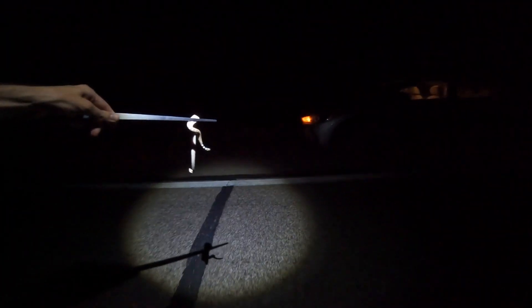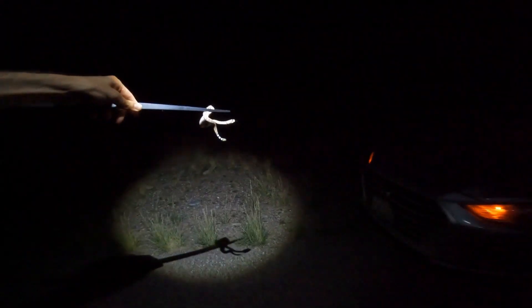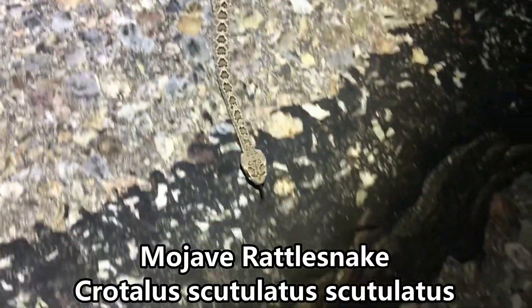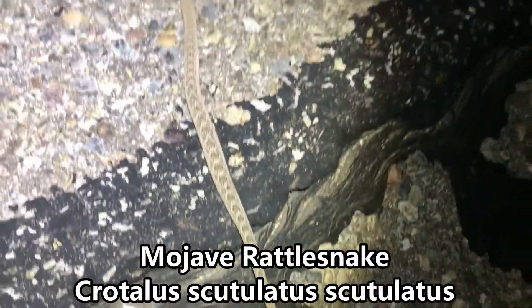Another lucky little diamondback who nearly got hit by the sheriff. Not developing a very good opinion of the sheriffs around here. A little bit different — we got a baby Mojave here, who is booking it off the road in the direction that he was coming. We'll see if we can get him moved the other direction, though.